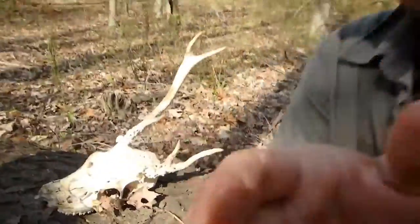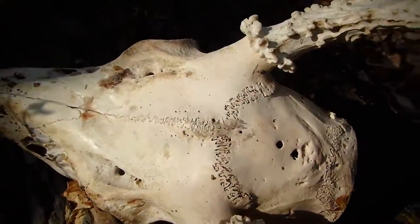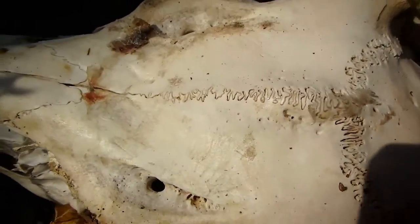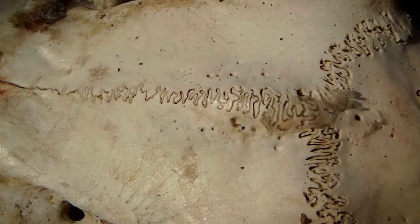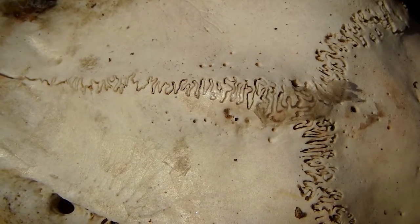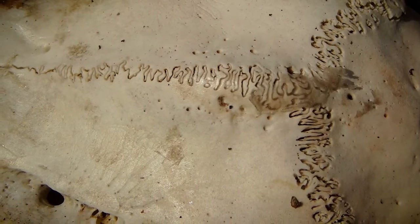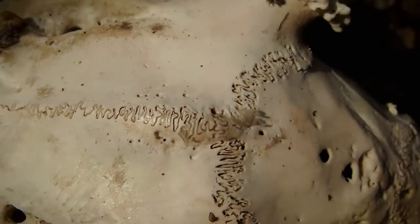If you look closely, you'll also see the marks where the skull was formed in the womb — there's a seam and it looks really cool. All mammal skulls have them. It fits together like a puzzle — that's where it was put together inside the mother's womb.